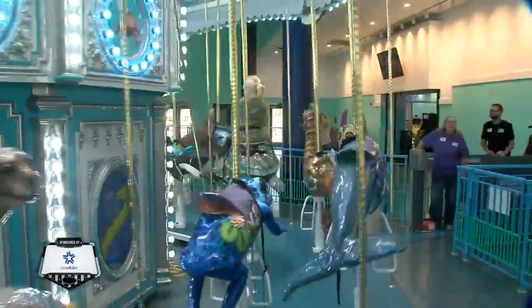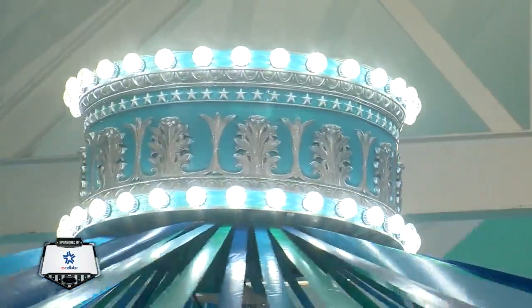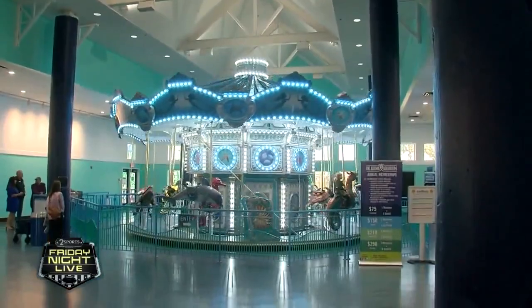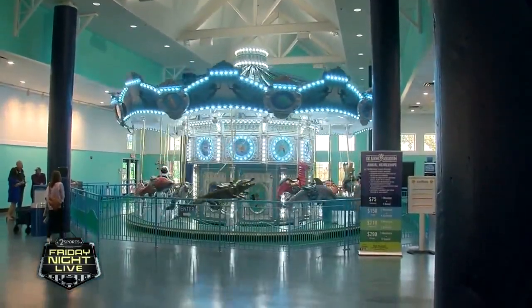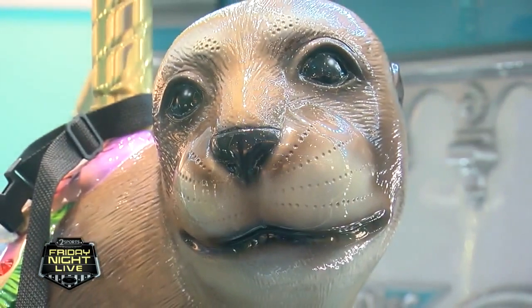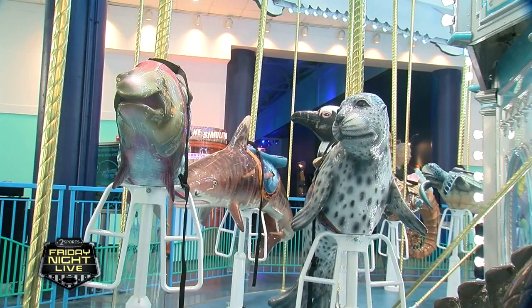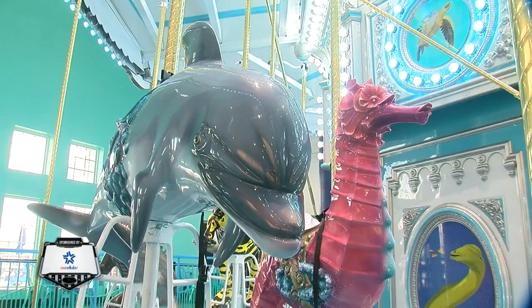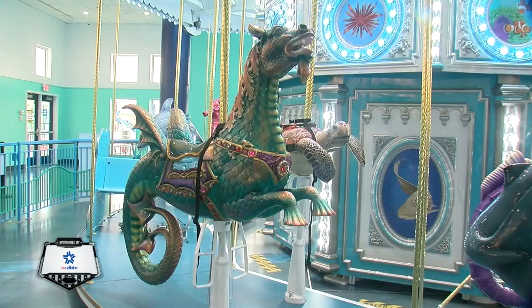The custom carousel cost $600,000 and took a Wichita, Kansas company eight months to build. They said this is probably one of the most beautiful carousels they've ever created. It's a collection of sea creatures, all hand painted. Almost every animal has some little hidden thing, like tiny little pictures. There are sharks, seahorses, even a mythical sea monster.